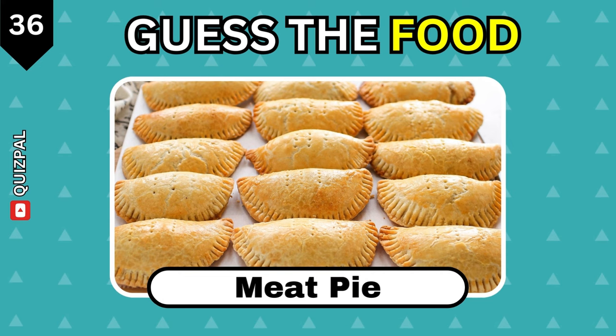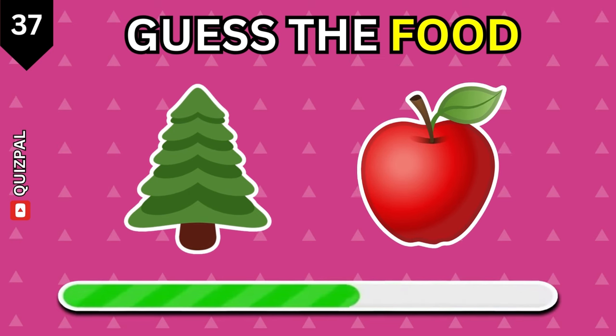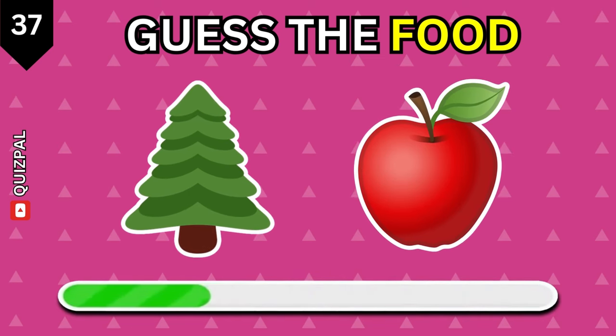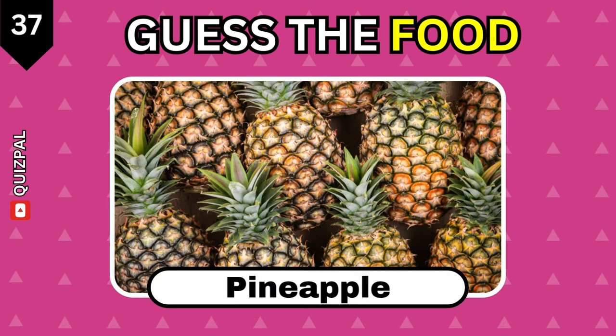Meat pie. How about this one? Pineapple.